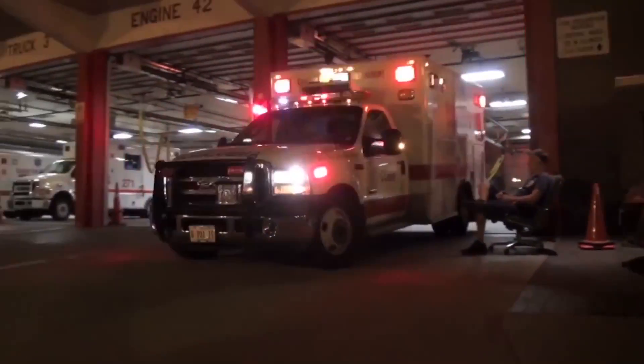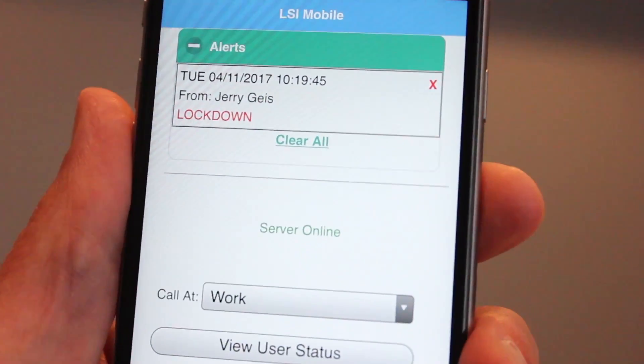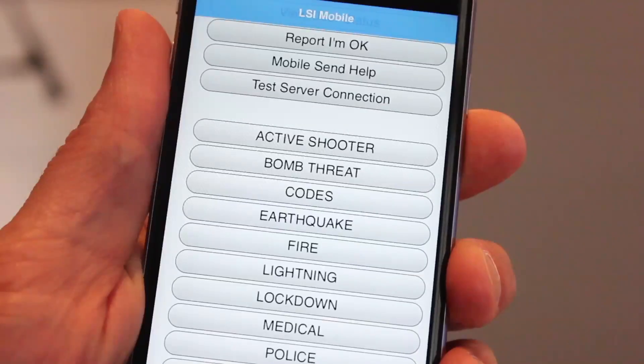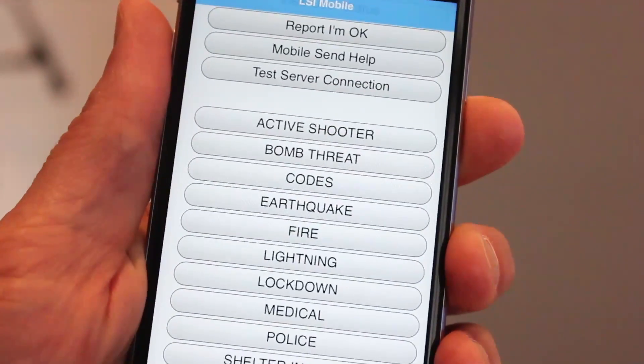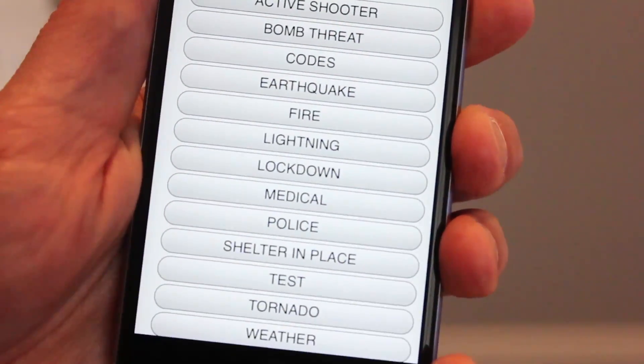The app can be configured automatically to notify first responders or launch predefined messages to fire panels, digital signage, PC alerts and more. Pre-configured response buttons allow recipients to check in and let the administrator know they are safe, or get help when and where they need it.